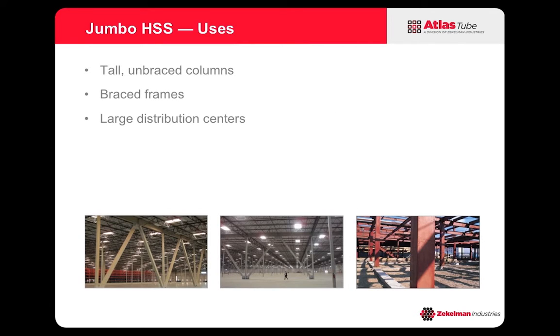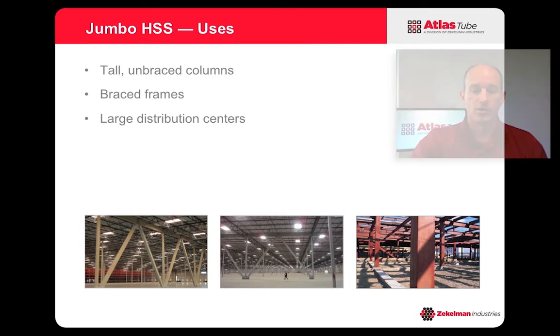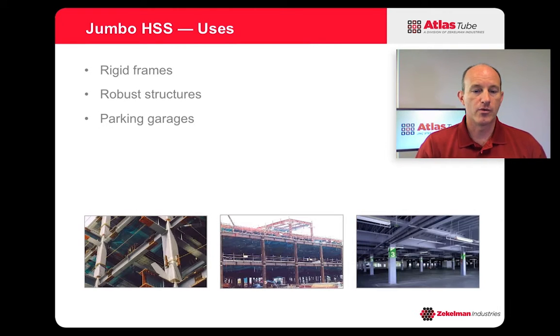So what are some of the applications where you would want to use Jumbo HSS? Well, typically tall unbraced columns and braced frames are pretty popular applications. These can be used in large distribution centers where you have braced frames and want to keep the floor area quite open. Another application would be in rigid frames where you need robust structures. Parking garages are another great example, where you can lower the number of columns needed, which would otherwise take up your parking spaces.